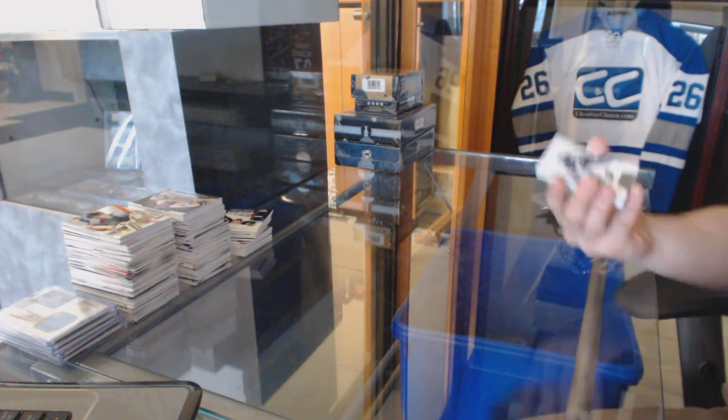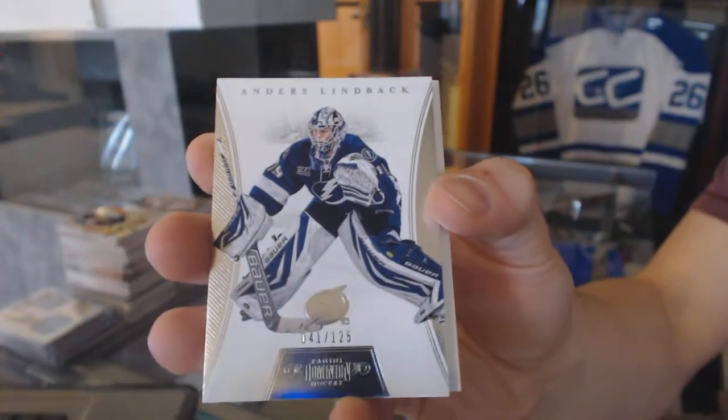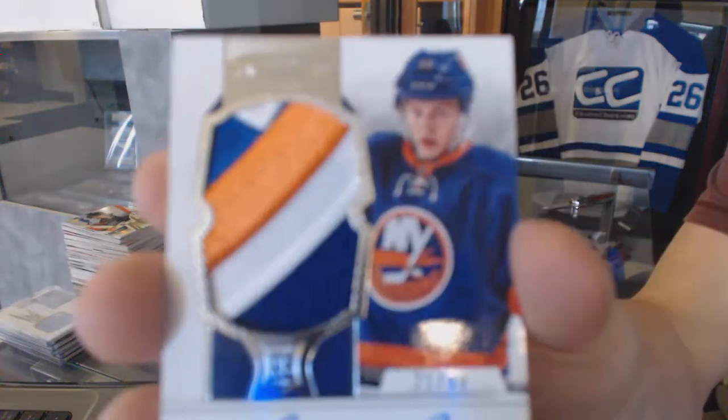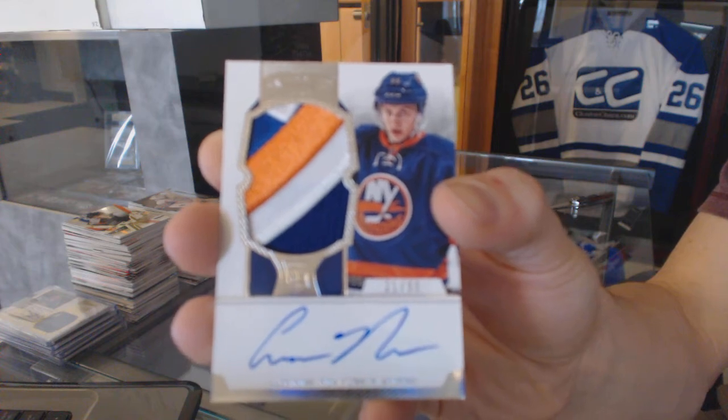A base card numbered to 125 for the Tampa Bay Lightning, Anders Lindback. And a three-color rookie patch auto, number 21 of 99, for the New York Islanders, Aaron Ness.